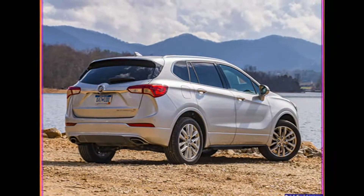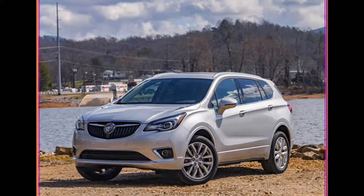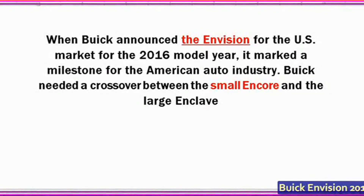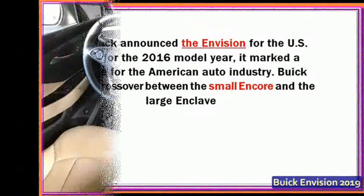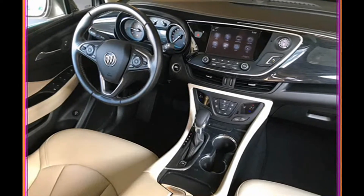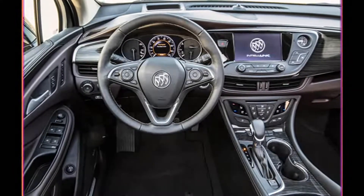When Buick announced the Envision for the US market for the 2016 model year, it marked a milestone for the American auto industry. Buick needed a crossover between the small Encore and the large Enclave, and found production capacity for the new Envision in China. American workers growled.